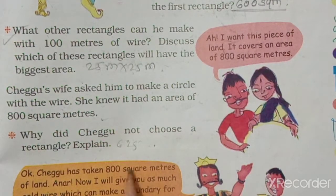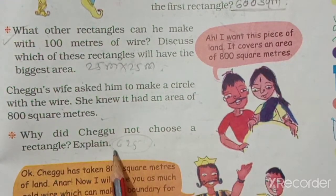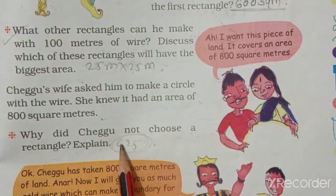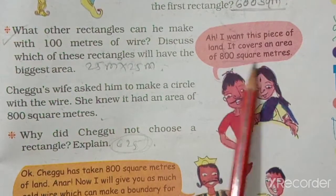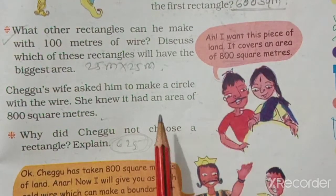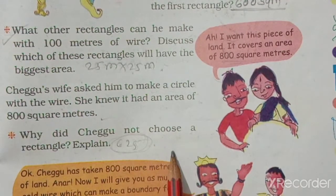So Chegu didn't choose a rectangle. Chegu got the land which has 800 square meters, because the biggest rectangle area was only 625 square meters and the circle gave 800 square meters.